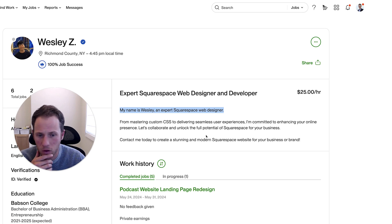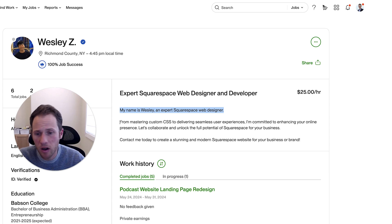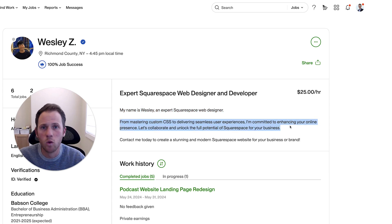'Let's collaborate and unlock the full potential of Squarespace for your business.' Now this is a little on the short end. Right after this paragraph I would add a section where you're specifying the specific things within Squarespace that you're really good at — whether it's custom coding, manipulating templates, or what specifically on the designer or development side is your specialty.